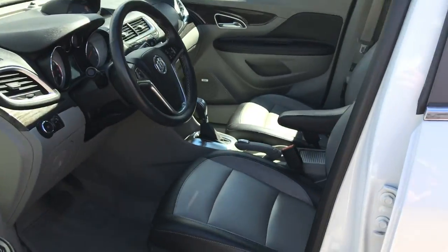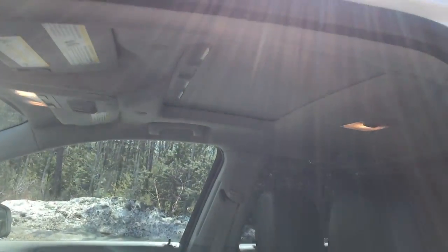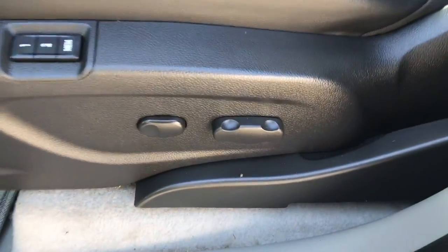Go ahead and take a look at the interior here. Got your black and light colored leather interior. Got your power sunroof from the top. Driver door panel, you got your power windows, mirrors, and locks. Got your power driver seat with your memory controls right there.